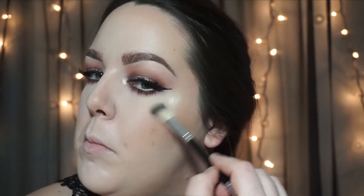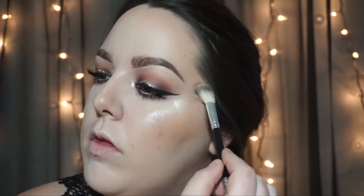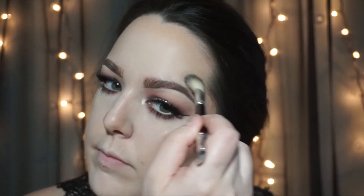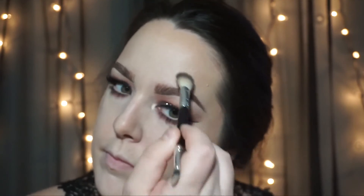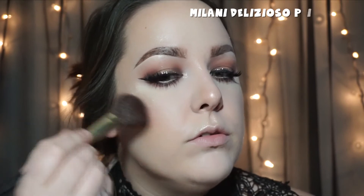Highlighting the usual parts of my face: cheekbones, right above my eyebrow arch, down the bridge of the nose, tip of the nose, and the cupid's bow. I'm using Stila Kitten because it's a bold highlight and it also has a pink tone to it, which I love. Now I'm adding Delizioso Pink blush by Milani because I wanted a really pink blush, which I never ever wear.